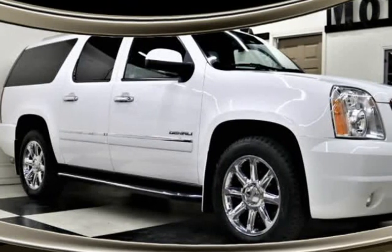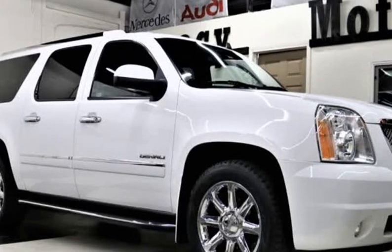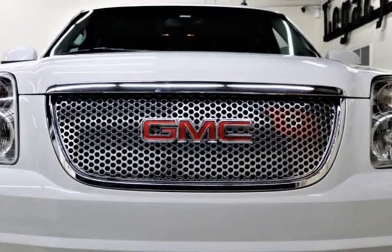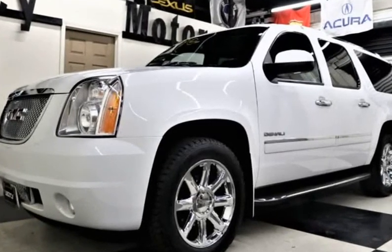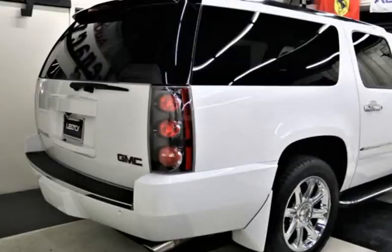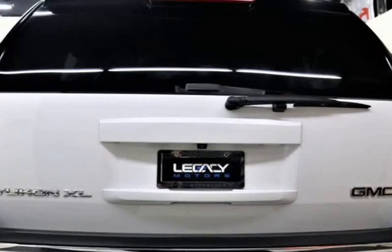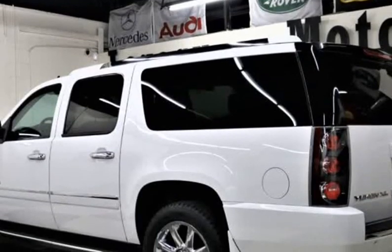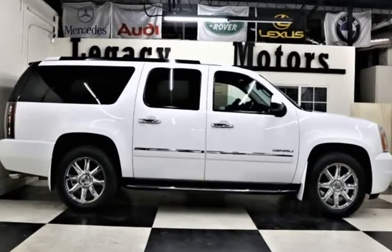This 2014 GMC Yukon XL is brought to you by Legacy Motors Inc. This is a 2014 GMC Yukon Denali XL Sport AWD Premium V8 6.2L with 3rd row seating for 8 passengers. It comes with a navigation system, rear-view camera, and DVD system, presented in beautiful white on black leather. The Yukon Denali XL AWD Premium has a stellar reputation for innovative elegance and impressive power.